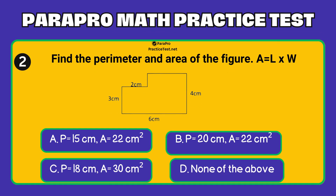Find the perimeter and area of the figure. Formula for the area equals length times width. Option A: perimeter equals 15 cm, area equals 22 cm squared. Option B: perimeter equals 20 cm, area equals 22 cm squared. Option C: perimeter equals 18 cm, area equals 30 cm squared.